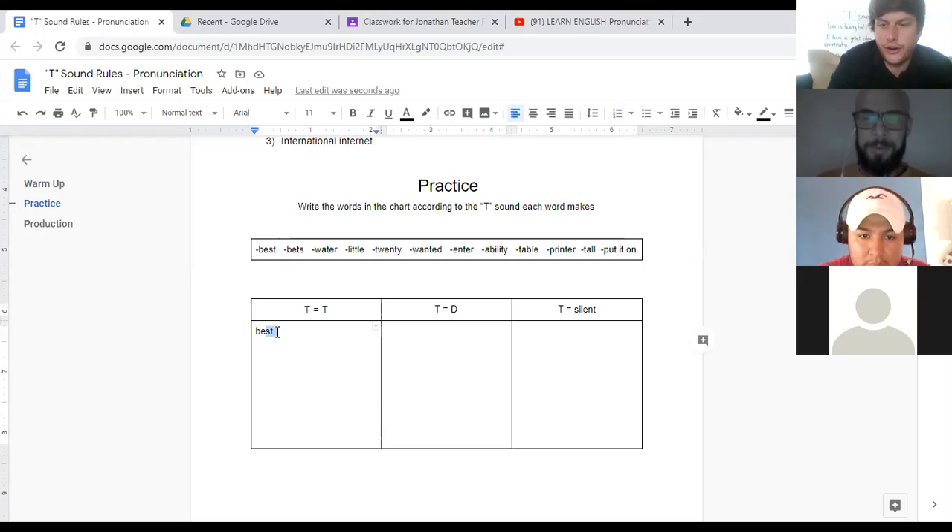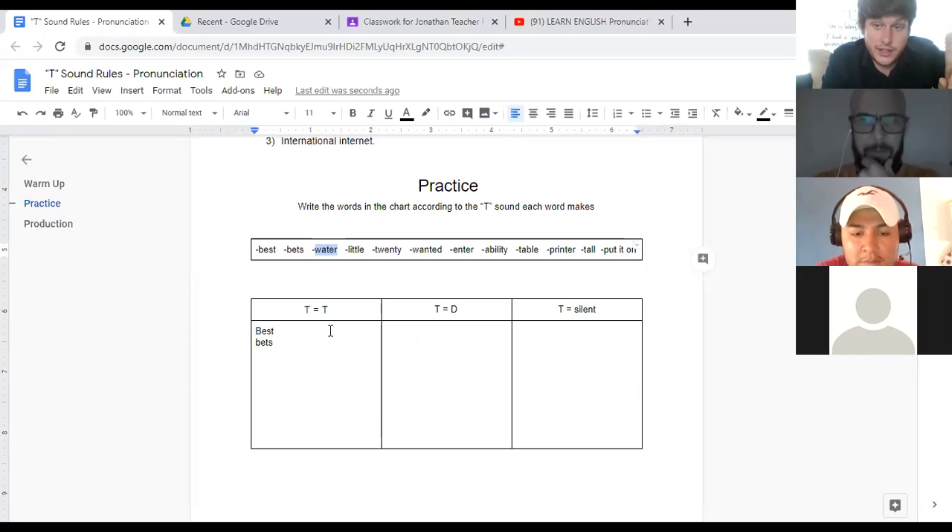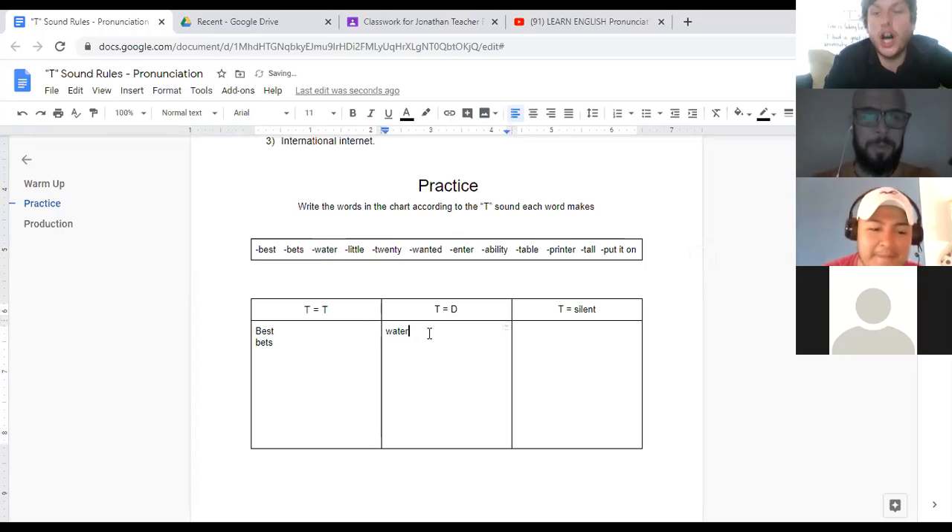Gerardo, second word — can you say the word and tell me where it goes? 'Betts.' Exactly — same sound, the hard T sound. Excellent, Gerardo. Louisen, here's the next word. 'Water.' And where should I write it? T equals D. Yes — 'water.' Very good, Louisen.